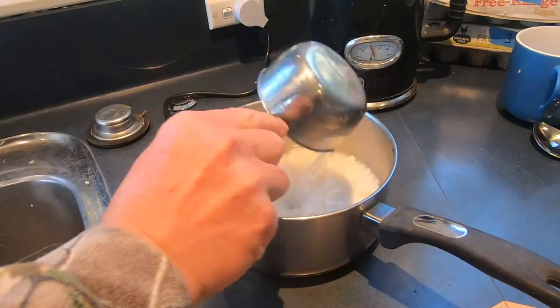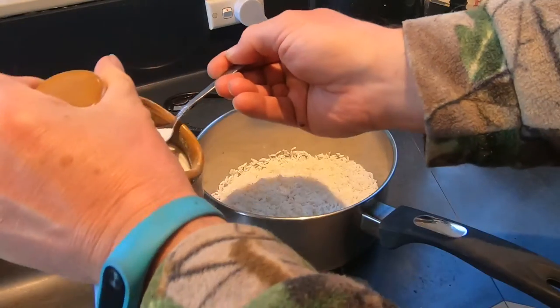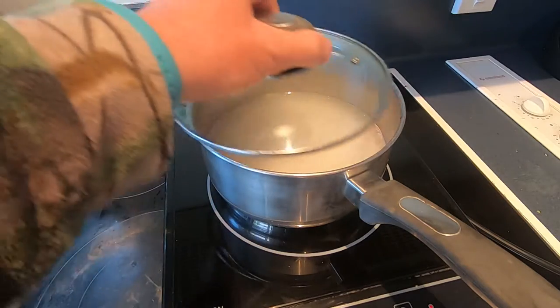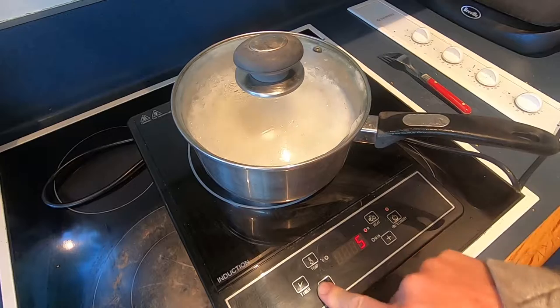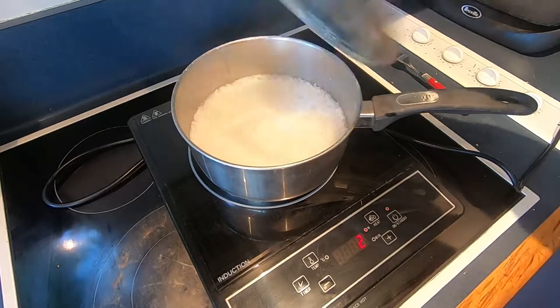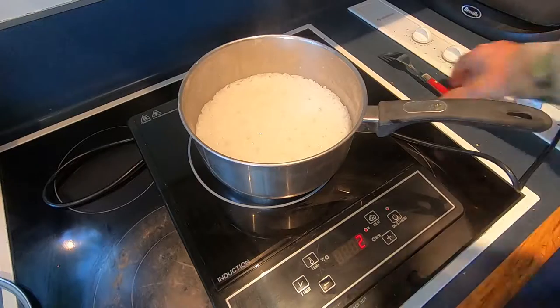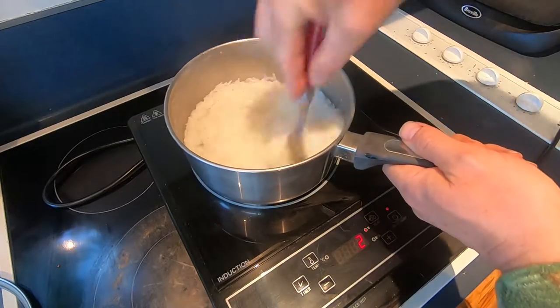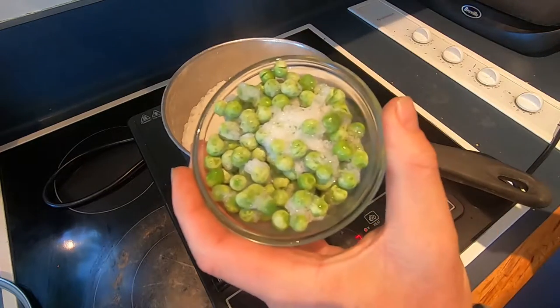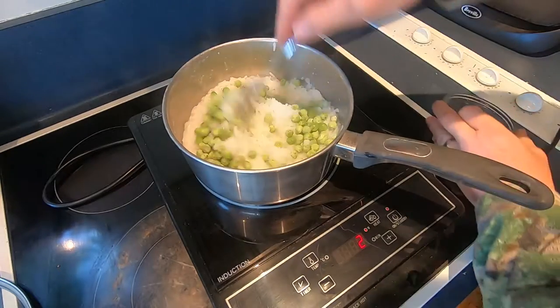Stick in two cups of water and however much salt you like. Then boil it. Once it's boiled, turn the heat right down and let it simmer until nearly all the water has disappeared. At this point, I chuck in some extra protein. Give it a stir, stick the lid on, and leave it for 20 minutes.